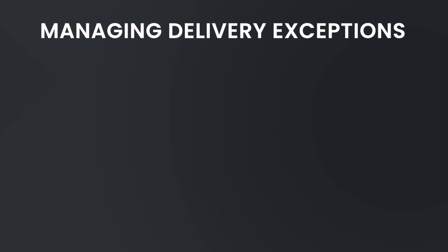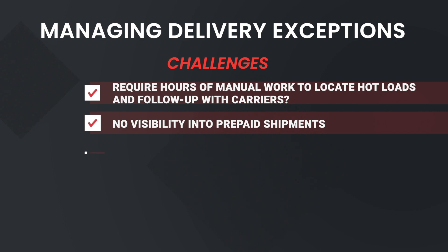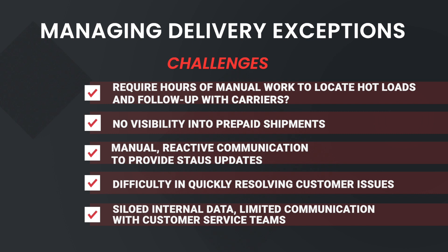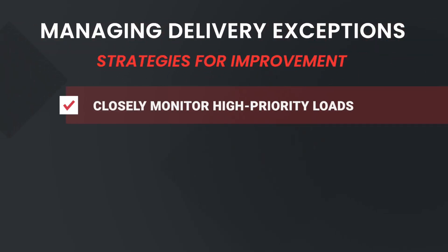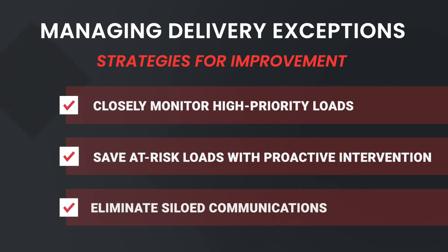Number two is managing delivery exceptions. When faced with delivery exceptions or disruption in your transportation network, does your team deal with any of these challenges? Delivery exceptions require hours of manual work to locate hot loads and follow up with carriers, no visibility into prepaid shipments, manual reactive communication to provide status updates, difficulty in quickly resolving customer issues, or siloed internal data and limited communication with customer service teams. If so, here are three ways to improve that: closely monitor your high priority loads, save at-risk loads with proactive intervention, and eliminate siloed communication.